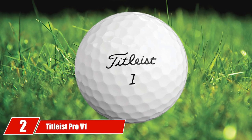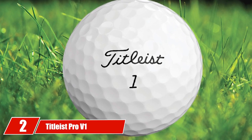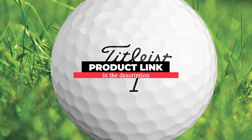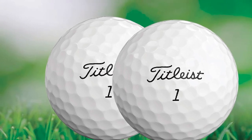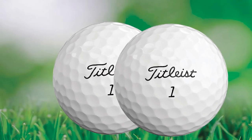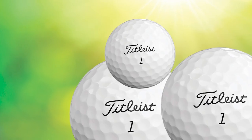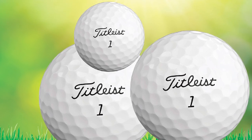Moving on to number two, we have the Titleist Pro V1. Touted as the number one ball in golf, the Titleist Pro V1 combines incredible softness and outstanding performance. It's no wonder that PGA Tour pros like Justin Thomas, Adam Scott, and Tony Finau all choose the Pro V1. With a two-piece fast core, the Pro V1 has more speed and less side spin than in previous iterations.